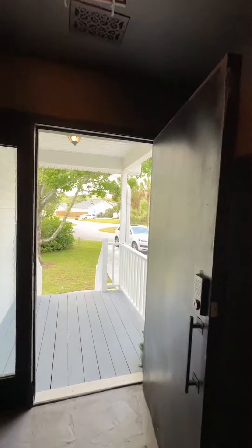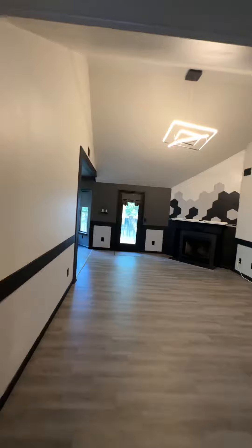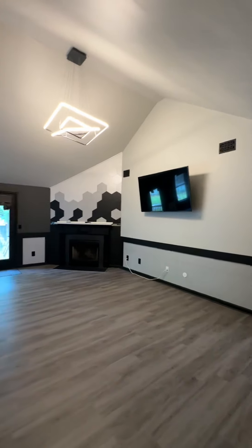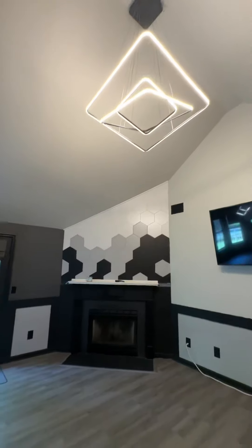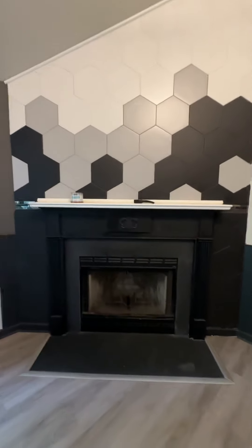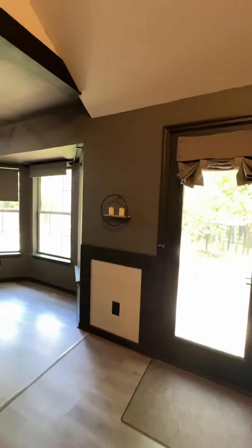The entry has an oversized front door, which is great, and you have a little closet at the entry as well. This home has brighter colors and darker colors, so it's a big contrast home. This is the living room. You have a wood-burning fireplace and access to the backyard, and we're going to take a look there in a minute.